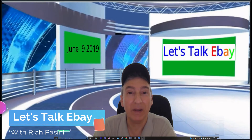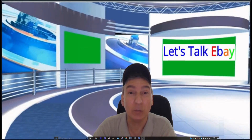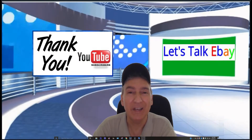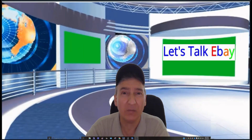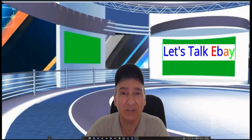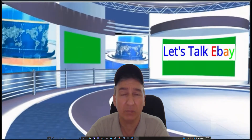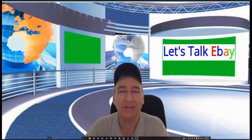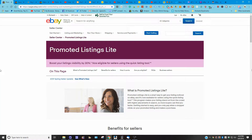Hi, welcome to Let's Talk eBay. My name is Rich Bassini, today is June 9th, 2019. Thank you for tuning in and thank you to all the new subscribers who recently subscribed — it's greatly appreciated. Today I want to share some information I got from eBay in regards to promoted listings. They gave me a little memo on how to beef up my sales.